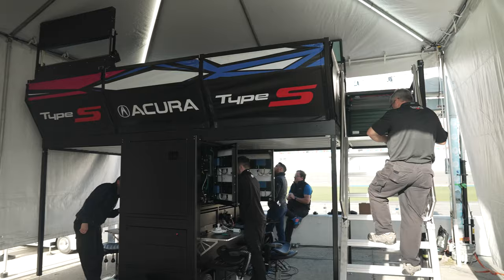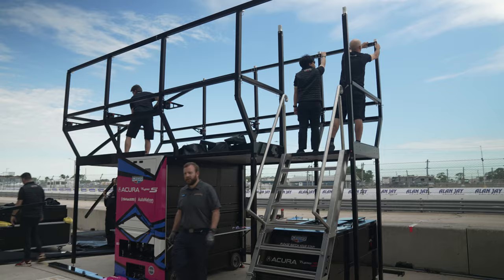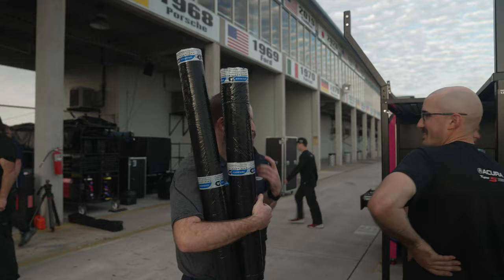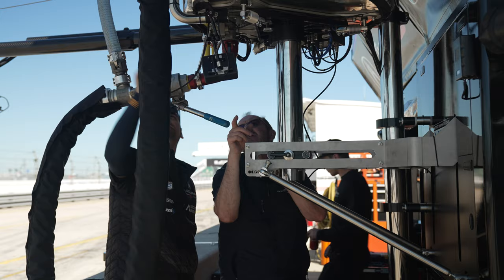We designed it, they built it, they brought it over, and they had six guys at Daytona for a week. Then here at Sebring they sent another three or four guys, and we continue to update and tweak it. We'll keep coming to races and making updates until the customer is 100% happy with everything we've done.